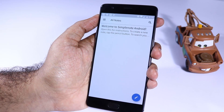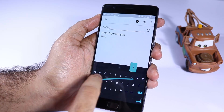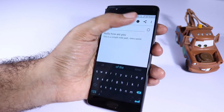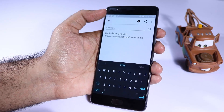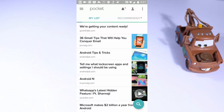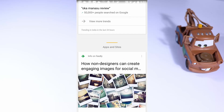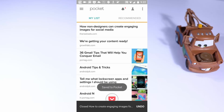Next we have Simple Note — if you want a very simple-looking notepad application, then just give it a try. Next we have Pocket. If you want to save any webpage when you are online and read it when offline, Pocket is the solution. Just add the link to Pocket and it will download the entire webpage for you, so you can read it anywhere, anytime.